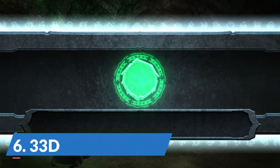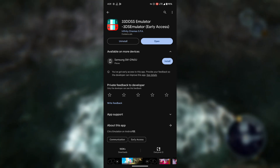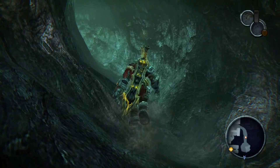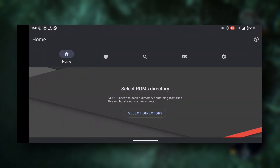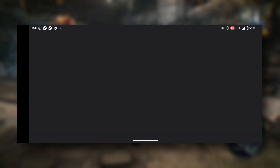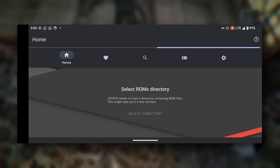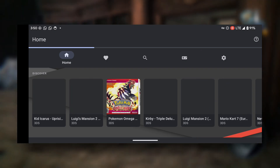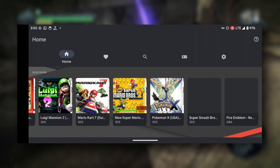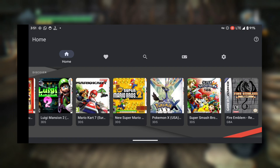First up, we have the 3DS emulator. This popular emulator works great, and hiccups are rare. It also offers wide device support and is available straight from the Google Play Store for free. While it offers a seamless experience, it is one of the few Nintendo 3DS emulators that has ads, which can be pretty intrusive. Many are also wary of the app being relatively new and the developers not being well known.